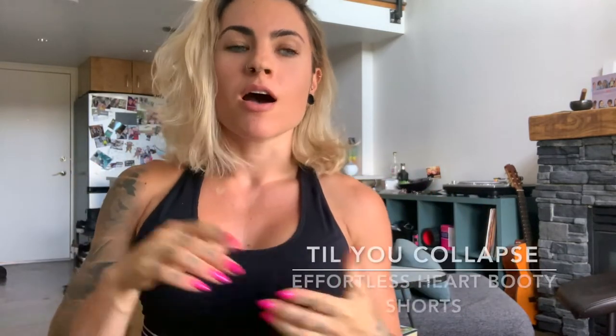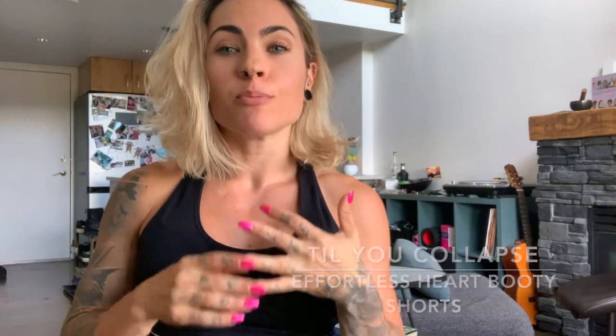Hello everybody. You are probably tuning in right now to this video specifically because I'm going to share with you my review of the Till You Collapse Effortless Heart Booty Shorts, High Waisted Shorts in the Sunset Leopard. The reason I'm making this video is because when I was trying to see what other people's thoughts were on these shorts, I couldn't find anything on YouTube.